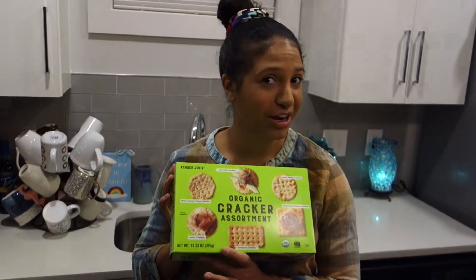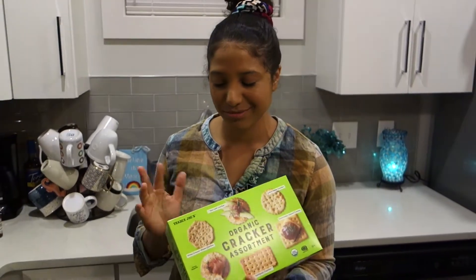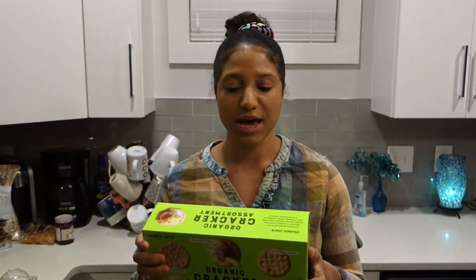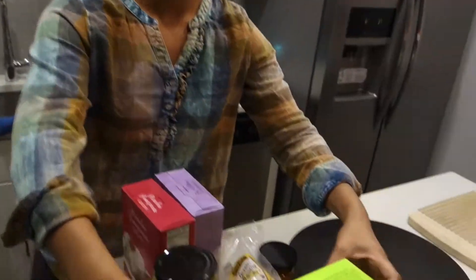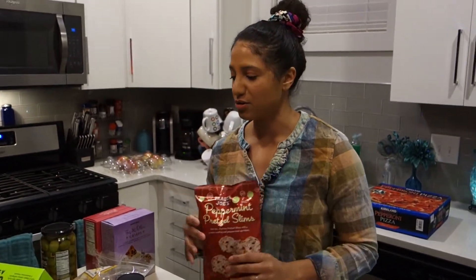Organic cracker assortment — all kinds of crackers because you can't have cheese without crackers. This was about $5.99. Peppermint pretzels — you have to have salty, sweet, and something a little bitter. So this will be one of my sweets on the tray. This was about $2.49.